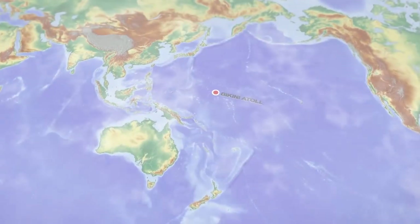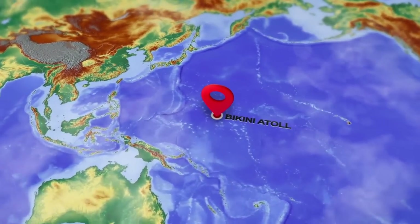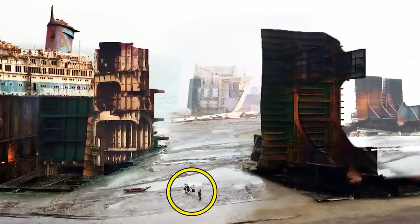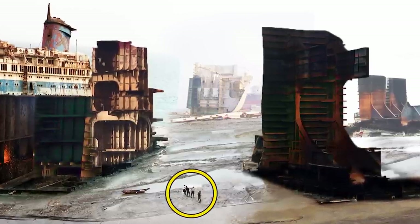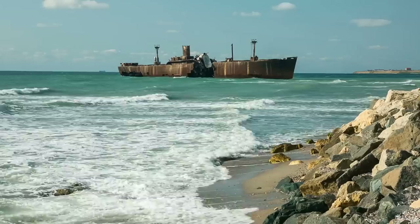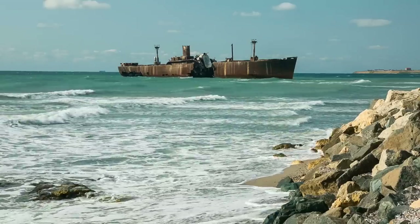They chose Bikini Atoll in the Marshall Islands as the perfect place to conduct their experimentation at the beginning of the Cold War. The local people were moved to a neighboring island, and the US Navy officially designated the site as a ship graveyard. After this, 95 ships were moved into the lagoon.